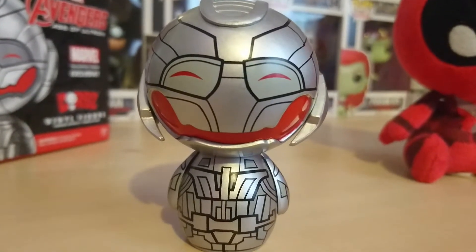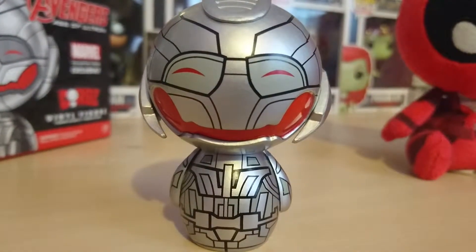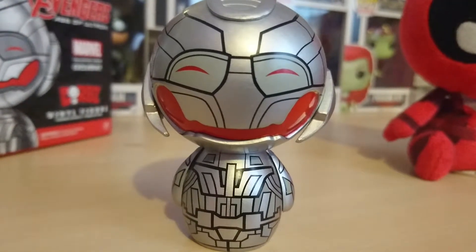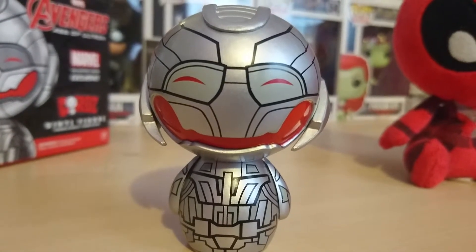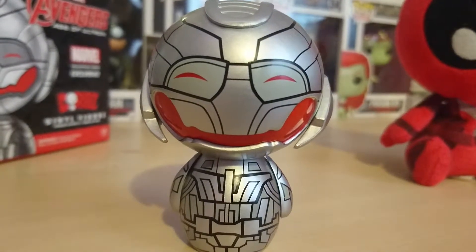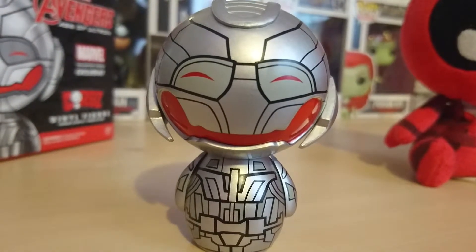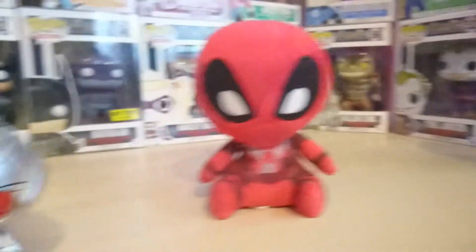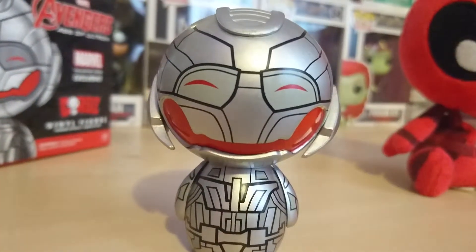My dream wish list would be like Riddler, Penguin, Two-Face — I would die if I got them. In-box or out-of-box, but preferably in-box so I could display them in my glass case, my plastic cases, which makes it a bit neater.